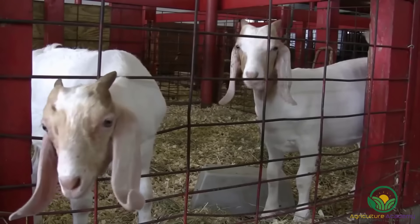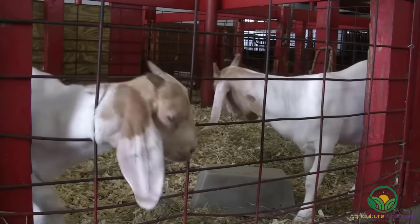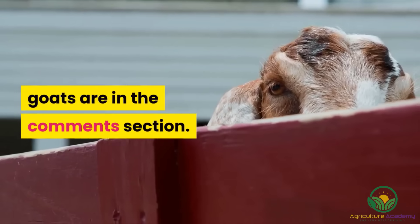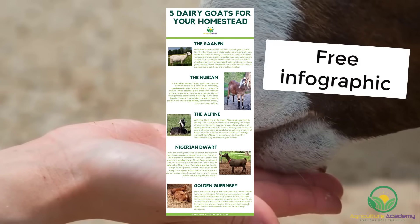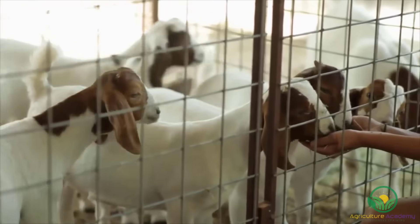And that brings us to the end of this video on 5 goat breeds that you can rear for milk production on your small holding. Let us know what your favorite dairy goats are in the comments section. For your own downloadable copy of our infographic, check out the description below. Thanks for watching and see you next time.